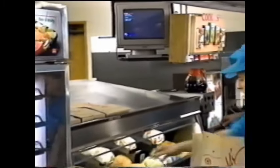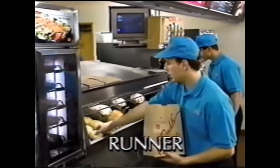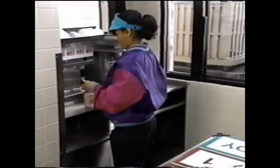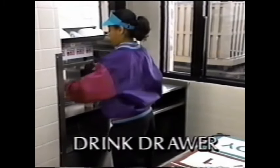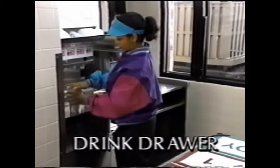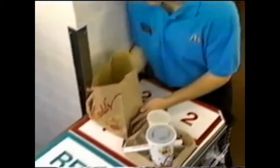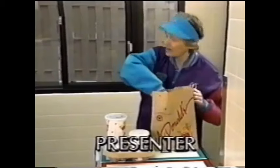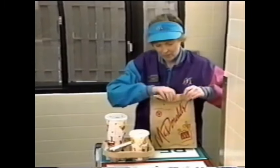As soon as the customer order is taken, the runner goes into action at the transfer. They assemble all the products except soft drinks and coffee, check the holding time of all products served, and report any problems. While the runner is assembling the order, the drink drawer gets all the drinks ready, using a drink tray if there are two or more drinks. When everything is ready, the bag is left open for the presenter to double-check, and the runner announces: "Order number 41 is ready."